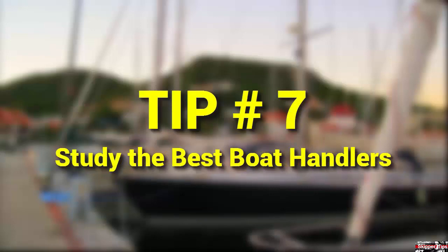Watch commercial fishing skippers dock and undock boats. This is one of the best ways to learn docking and maneuvering on your own sailboat. No matter the type of boat, approaches and line handling are similar. You'll often see quiet communications and flawless line handling at its best when you watch these masters of docking and maneuvering in close quarters.